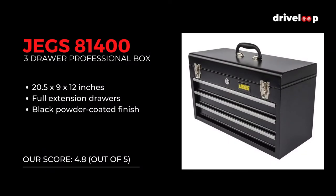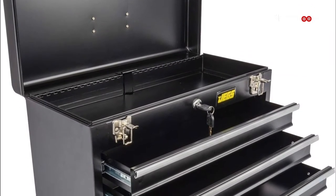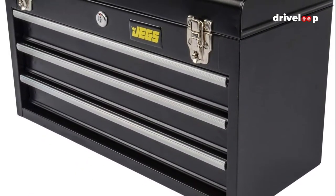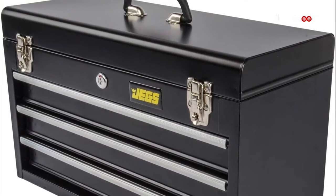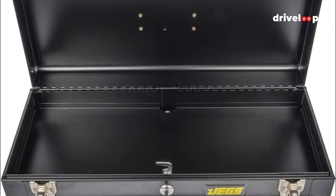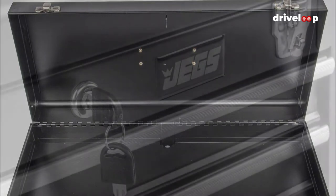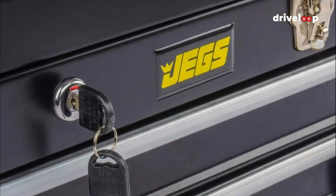At number 2 is the JEGS 3-Drawer Professional Toolbox. If you'd prefer an empty drawer set so that you get to pick and arrange your tools as you please, then we recommend the JEGS Professional Toolbox. It has a steel body with three drawers that extend fully with the help of ball-bearing glides, and is painted in a black powder coat finish to prevent rust. The top lid opens to reveal an extra storage compartment ideal for large handheld tools. It also has an ergonomic grip handle for easy lifting and a built-in lock system operated with a key.